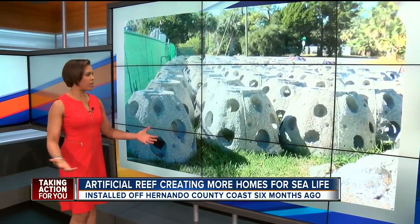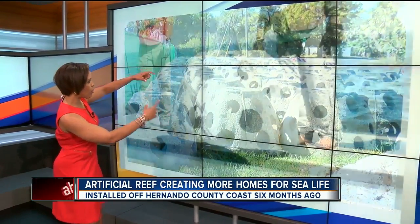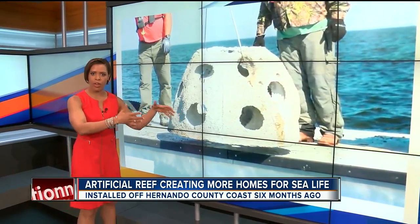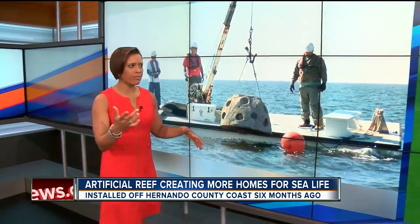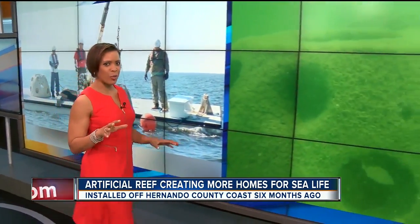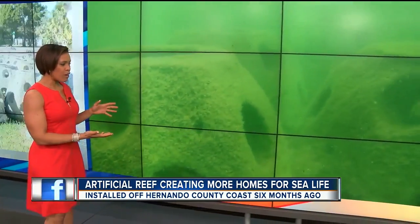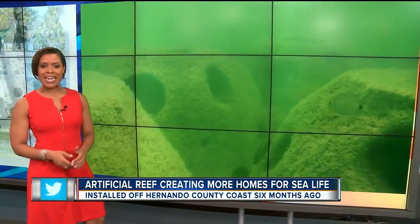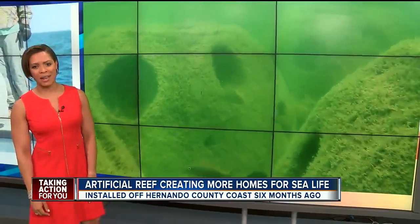We showed you how Hernando County dropped these big concrete balls with holes inside — kind of looks like a giant wiffle ball. They dropped those into the gulf back in November. Here's what they look like today, and it's pretty cool. Algae-covered homes for the fish. ABC Action News reporter Wendy Lane shows us how this first-of-its-kind project in this area is already making an impact.